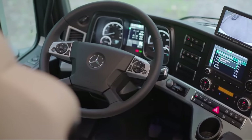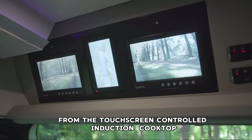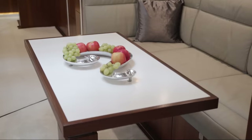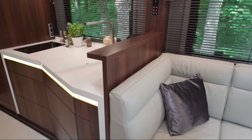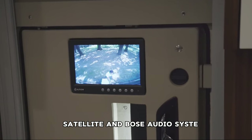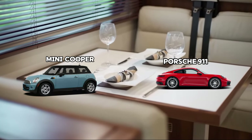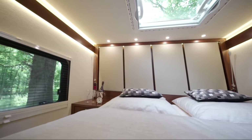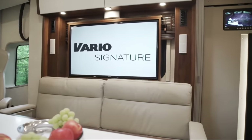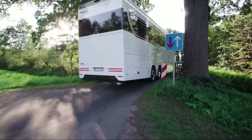Within its insulated fiberglass cabin lies a realm of extravagance, from the touchscreen-controlled induction cooktop to a 190-liter refrigerator and dishwasher. The full bathroom, complete with a mineral stone sink, further enhances its lavish appeal. Entertainment is top-notch with an LED TV, satellite, and Bose audio system. The rear garage door offers ample space for a Mini Cooper or Porsche 911. With all amenities tailored for comfort and elegance, the Vario Signature 1200 promises an unparalleled lifestyle experience.